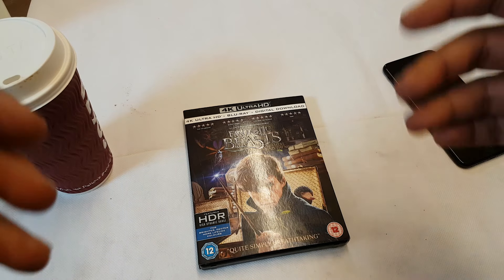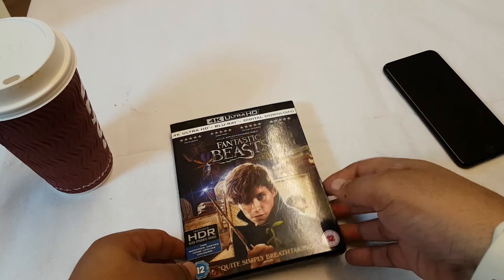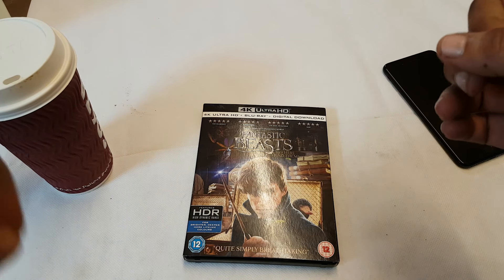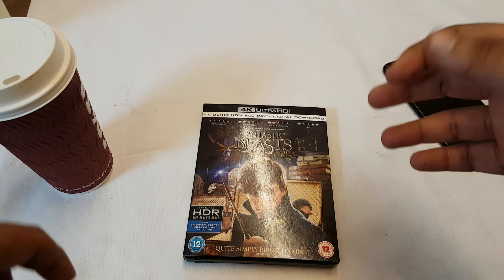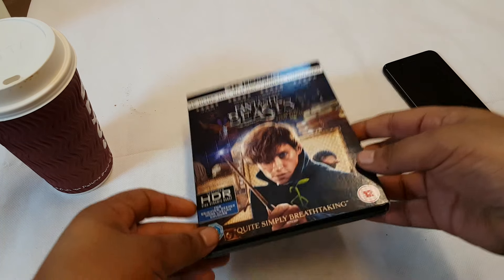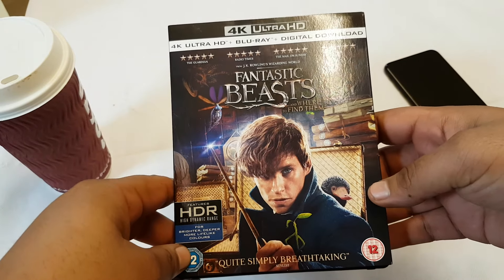Guys, what's going on? It's Brass Taxing this. You already know. And look what we have here — Fantastic Beasts. Now, I know I'm late, but I didn't get this 4K Blu-ray till yesterday. And my boys over at SpareChange already done reviewed this. So you've got to make sure you check them out. But I thought I'd give my opinion on it.